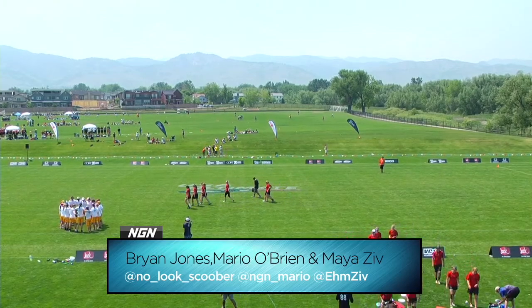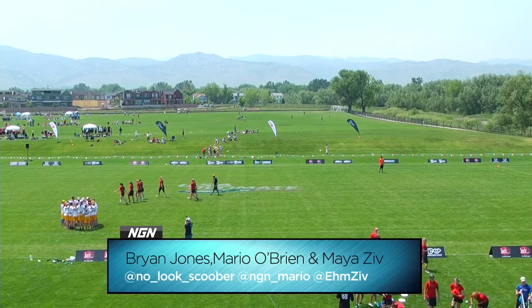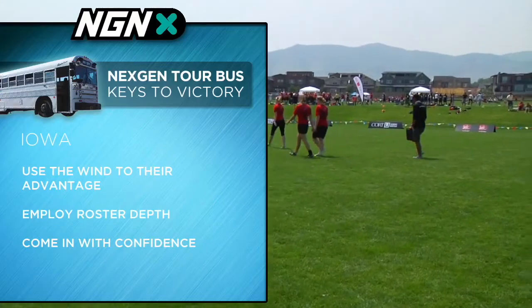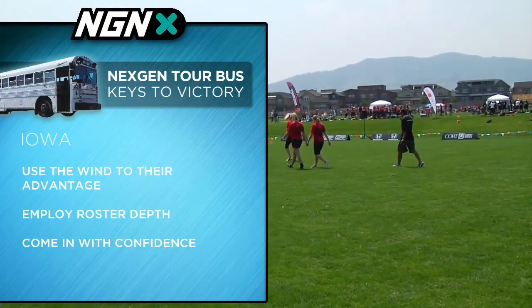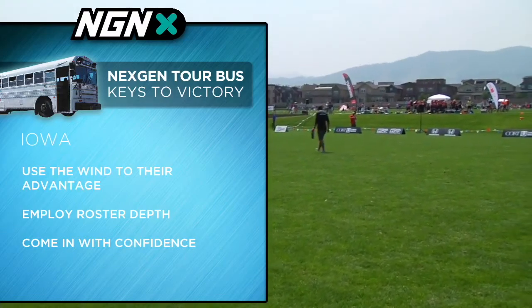An exciting matchup. Maya Ziv, what do we expect to see out of Iowa with our Next Gen Tour Bus keys to victory? Iowa's key here is that they have already won their pool, so they need to get the rest of their roster out on the field, get their rookies and younger players some high-level experience.